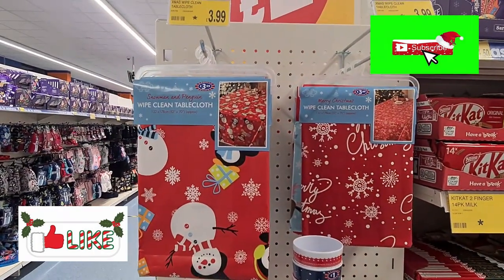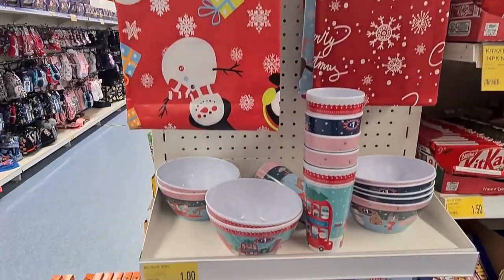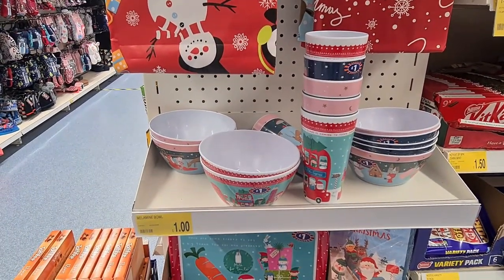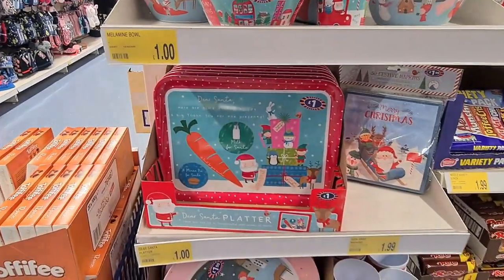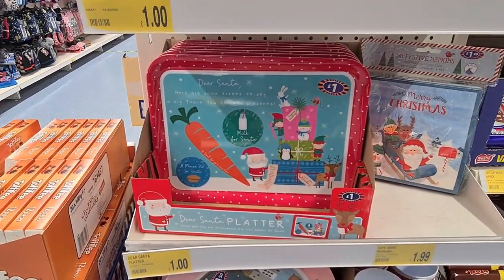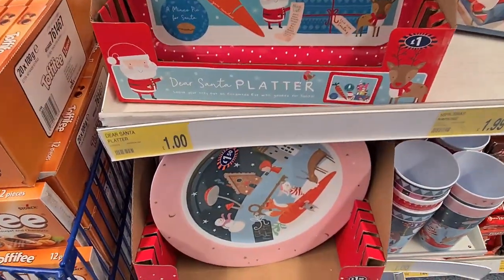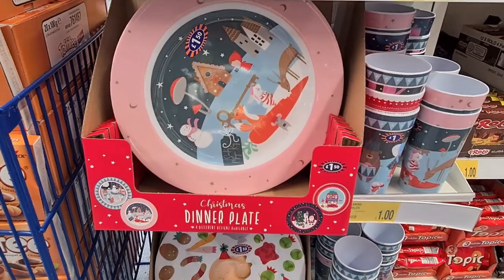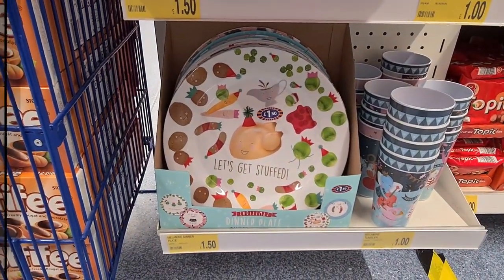The first thing I noticed were these super cute wipe clean tablecloths. They came in two designs and they were only £3.99. They also had a range of dinnerware items including these really cute Christmas Eve plates, which I thought were really nice, along with a range of plates and cups for £1.50. I particularly liked the Christmas dinner plate at the bottom.